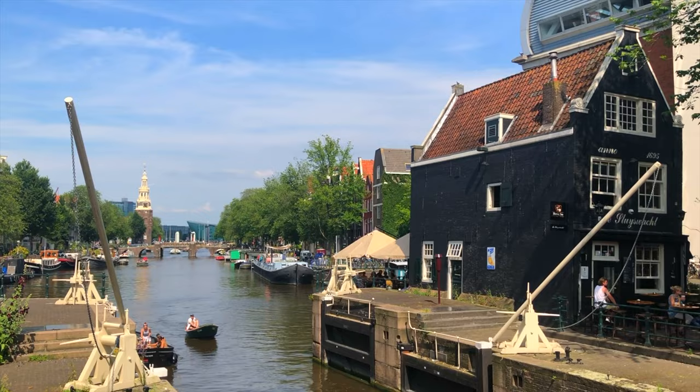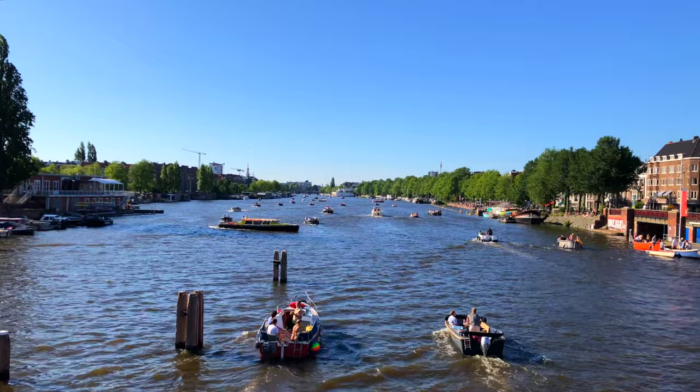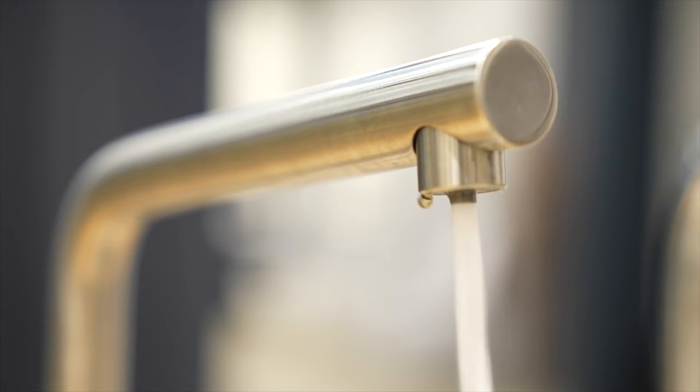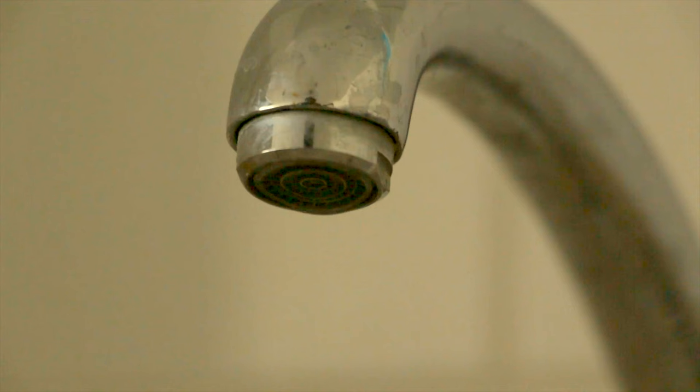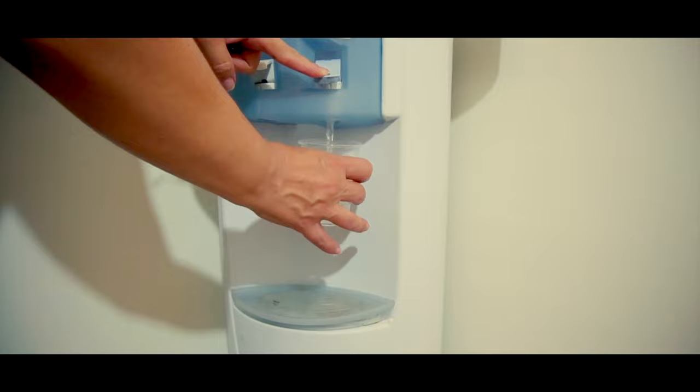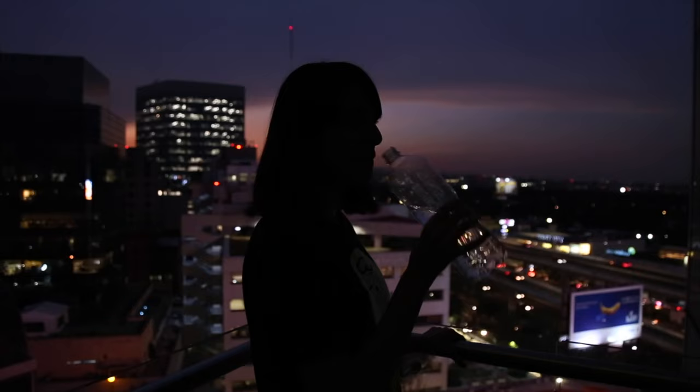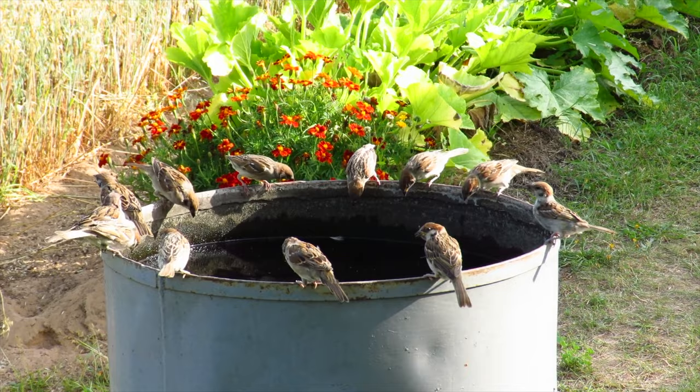Amsterdam is known as the Venice of the North and has always been closely connected to water. It has many canals and two rivers that flow through the city. I don't want to drink the water from the canals, but the water from the tap in Amsterdam and the Netherlands is of very high quality — sometimes so good that it reaches the quality of bottled water. You can just drink the water from the tap. It's wise to fill a bottle before you go out.